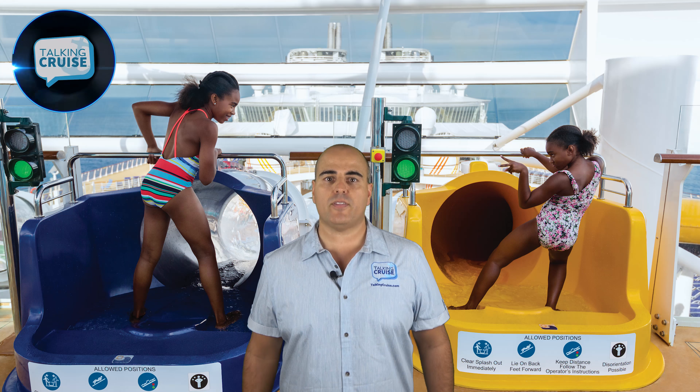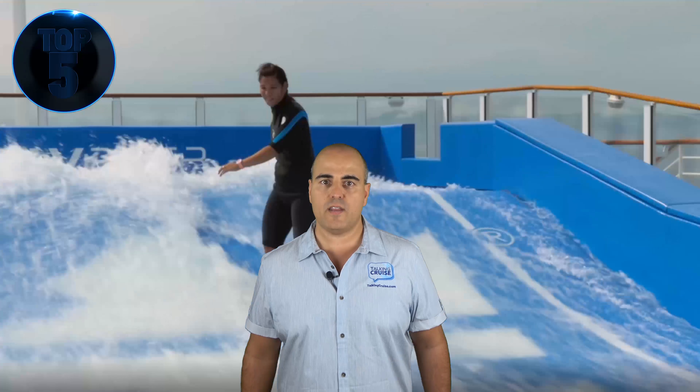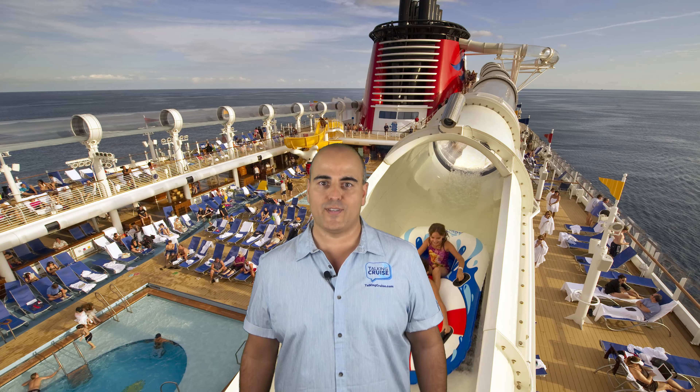Thanks for counting down with us to the top 5 best cruise ship water fun. Join us again for another top 5 list from the exciting world of cruising.